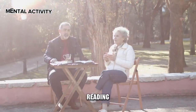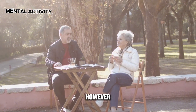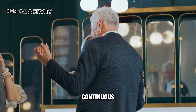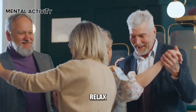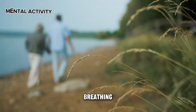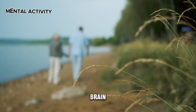Engage in mental activities: participating in mental activities such as playing chess, reading newspapers, or tasks involving memorization is beneficial for the brain. However, for older adults, it is not advisable to engage in continuous mental work for two to three hours. During this period, it is important to take breaks, relax, or participate in lighter activities combined with breathing fresh air — such as walking, gardening, or tending to plants — to help the brain relax.